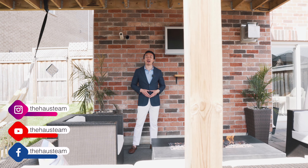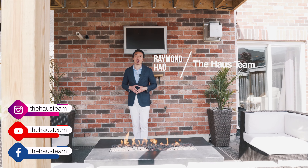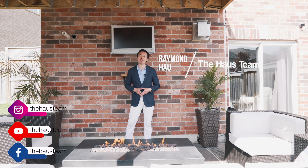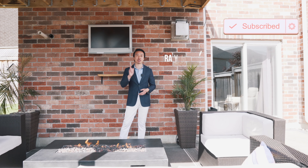Thank you for watching our house tour of 22 Courtland Crescent. This is a rare opportunity for you to own a pie-shaped lot with a walkout basement. For more information on this listing, please see my contact information below and click the subscribe button.